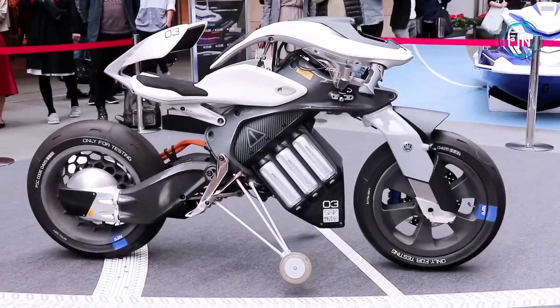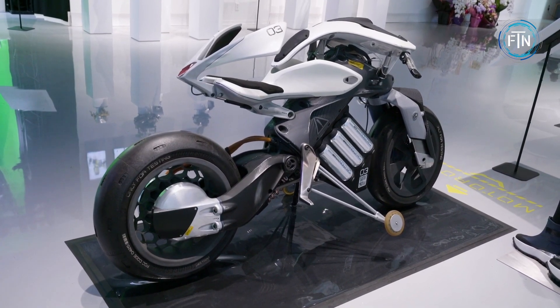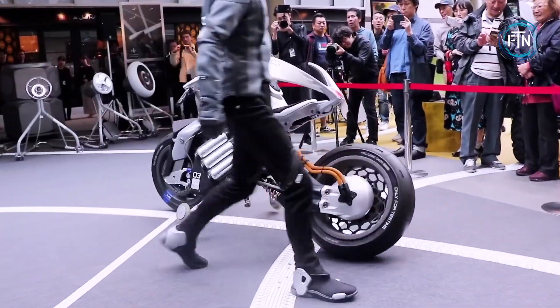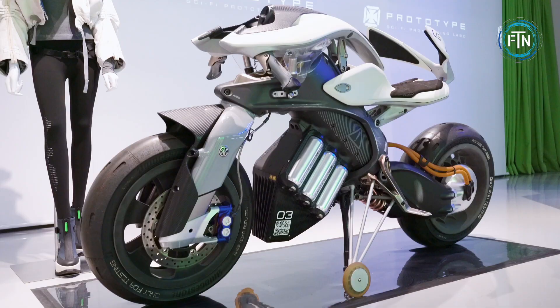The Motoroid also highlights the potential for autonomous features in motorcycles. While not fully autonomous, the concept demonstrates the integration of autonomous technology, enabling the motorcycle to follow its rider or come to the rider's location on command.